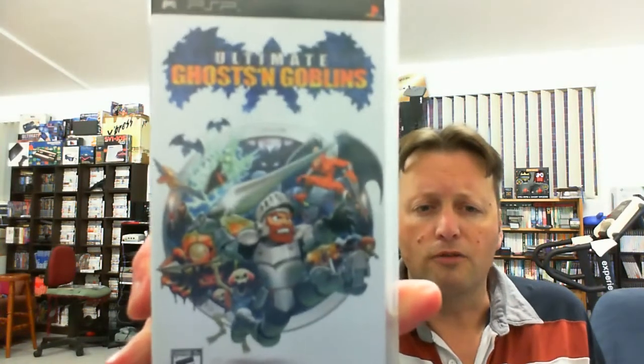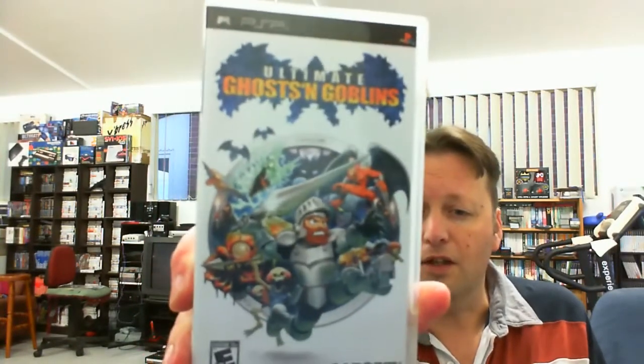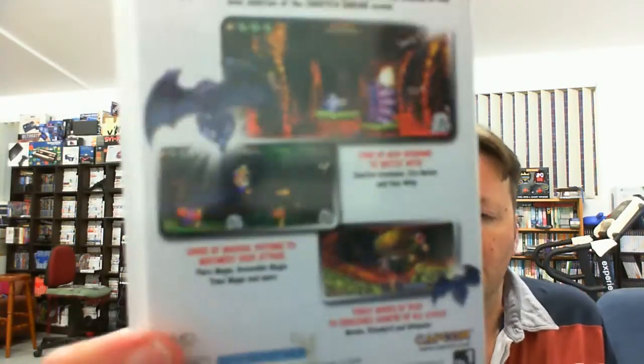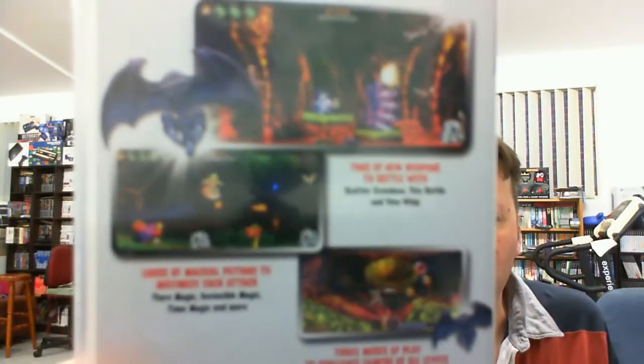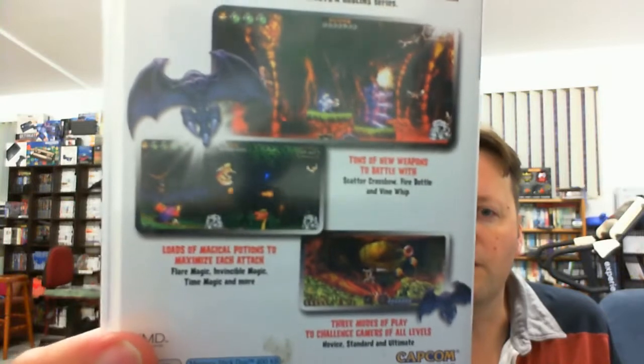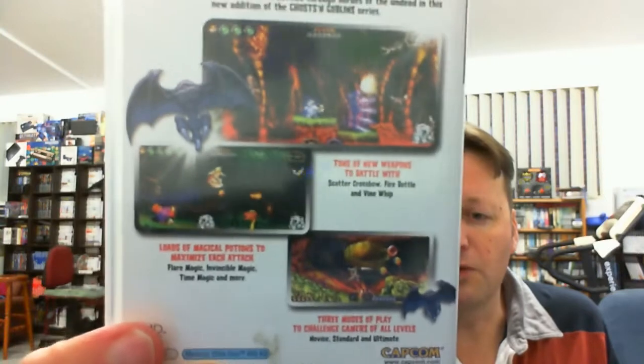Recently they had a bit of a sale on, and I went in and found some titles I was interested in. The first one is a game I think Metal Jesus Rocks showed recently — I didn't know it existed. It's Ultimate Ghosts and Goblins. It's a modern take on the Ghosts and Goblins game, and it's actually a really cool game. It's just as blinking hard as the original arcade game though — but at least it's not two hits and you're dead, so it does have a little more depth.